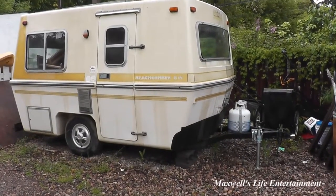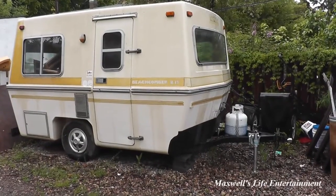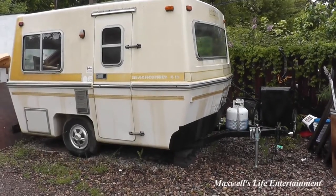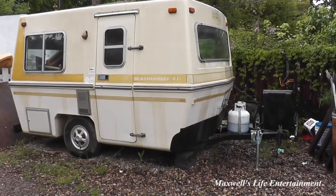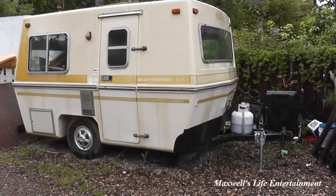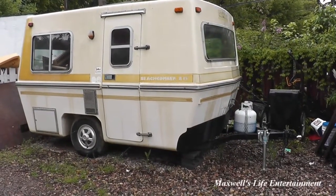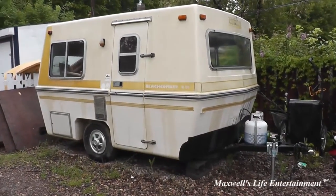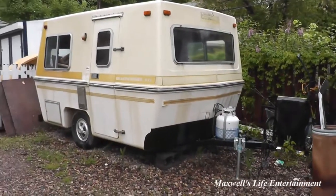He bought this one instead. Coming at this time in my life, it's a little bittersweet letting go of a trailer — something I bought with the intention of using, something I wanted to fix up to its semi-former glory and get some more life out of. However, at this stage in my life it's one of those things I have to let go. He got the bill of sale and paid me for it — it technically no longer belongs to me.